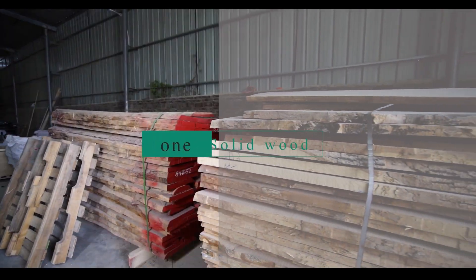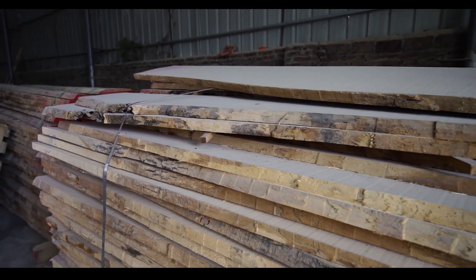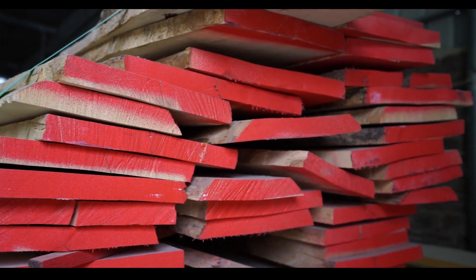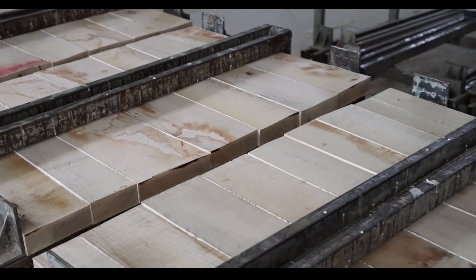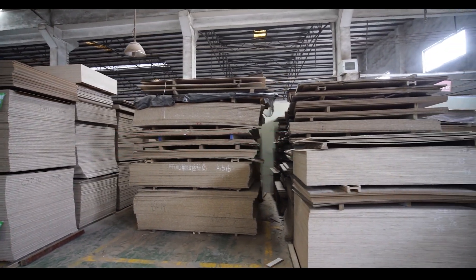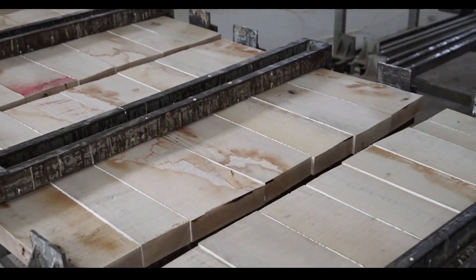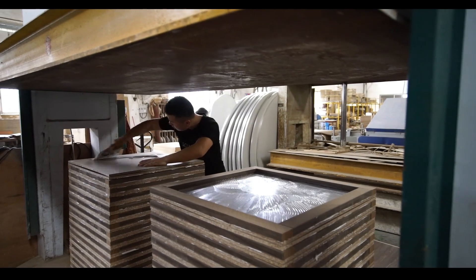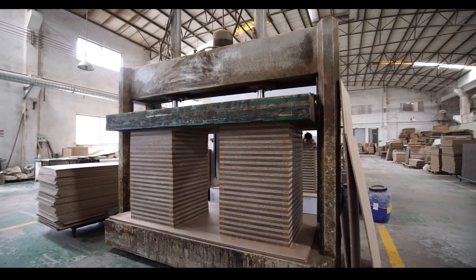First, solid wood: this is the most common material used in wooden chairs. Chairs made from solid wood are strong and durable and can be made from a variety of wood types such as oak, cherry, maple, and walnut. Second, plywood: plywood is made from thin layers of wood bonded together, creating a strong and stable material that is less prone to warping than solid wood. Plywood is often used in modern and contemporary chair designs.